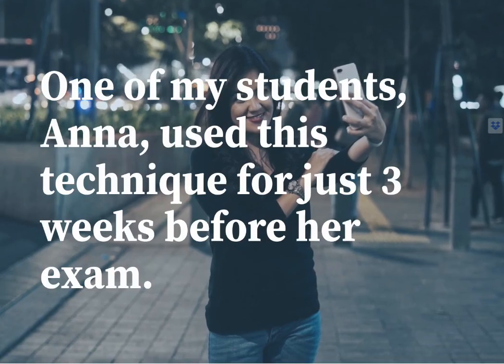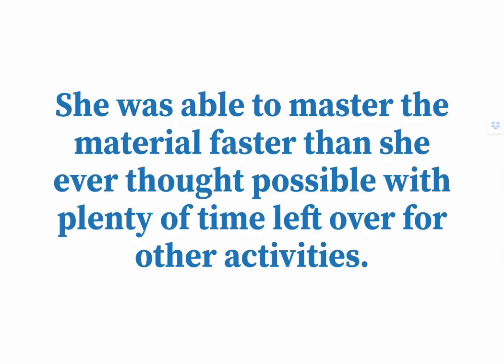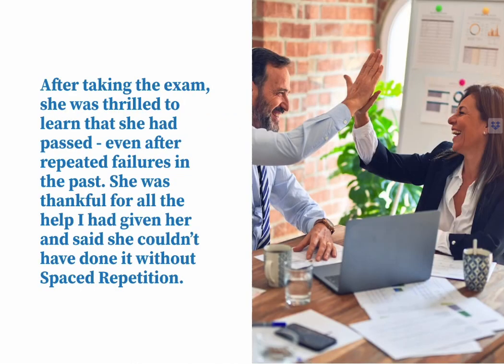One of my students, Anna, used this technique for just three weeks before her exam. She was able to master the material faster than she ever thought possible, with plenty of time left over for other activities. After taking the exam, she was thrilled to learn that she had passed — even after repeated failures. She was thankful for all the help I'd given her and said she couldn't have done it without spaced repetition.